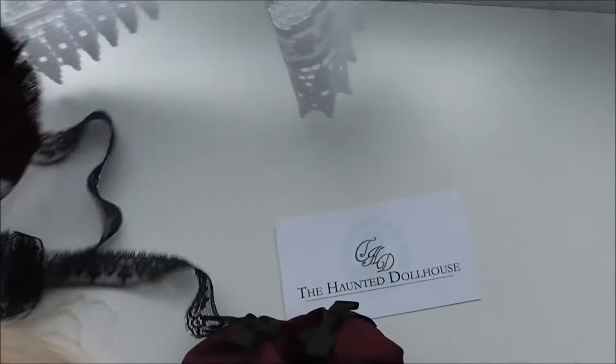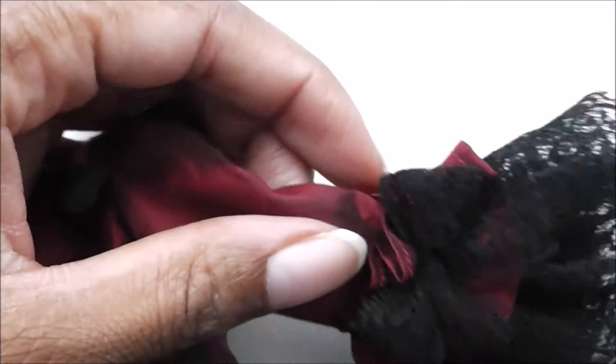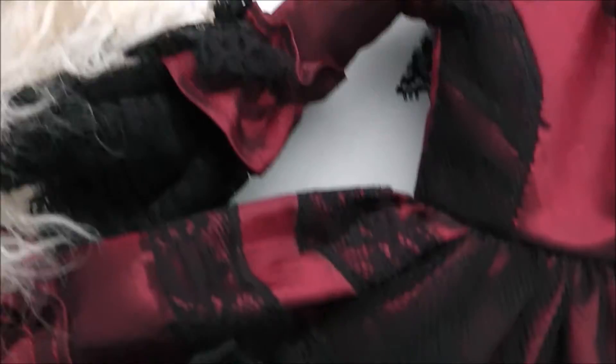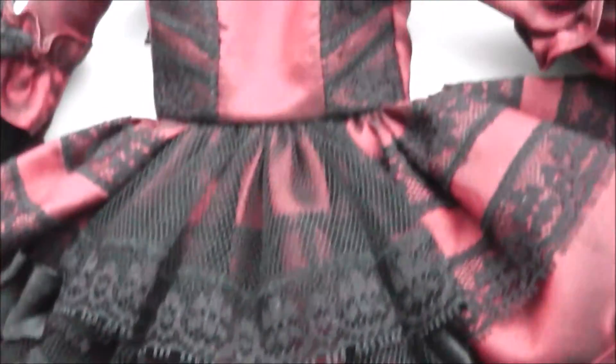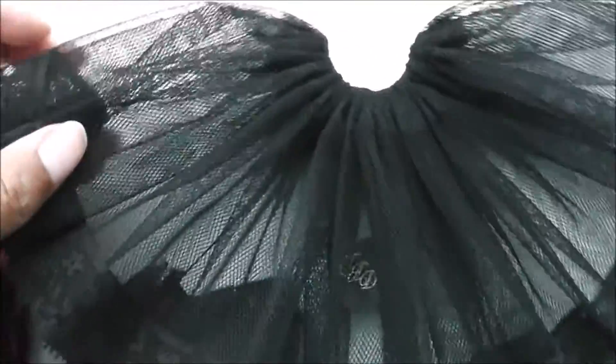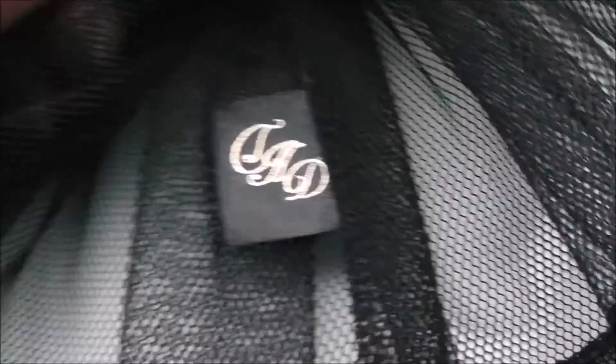I'm just going to show you guys because I'm speechless. The dress - holy crap. Look at the ruffles on there, look at the ruffles! Oh my goodness, and it comes with a big underskirt bit as well. And check this out guys - talk about professional - she's put a logo on the label!